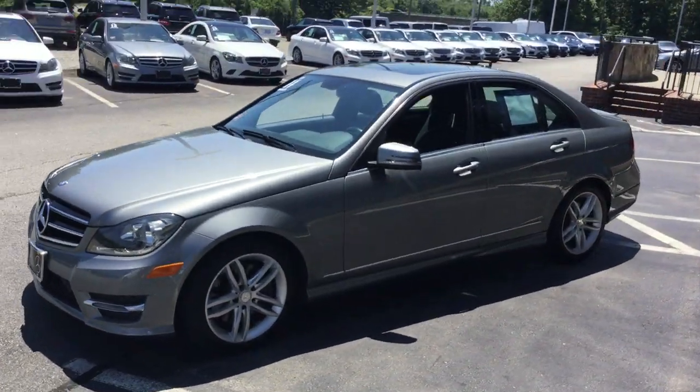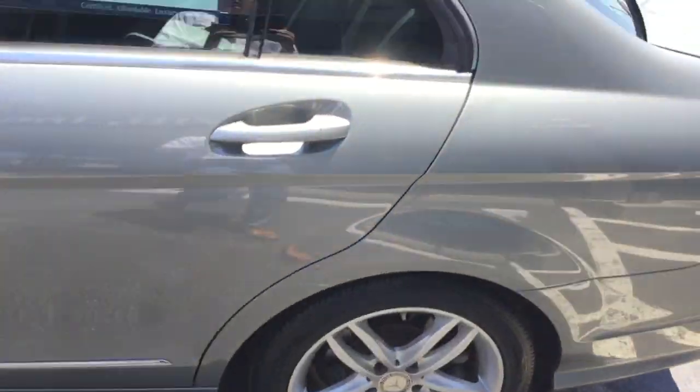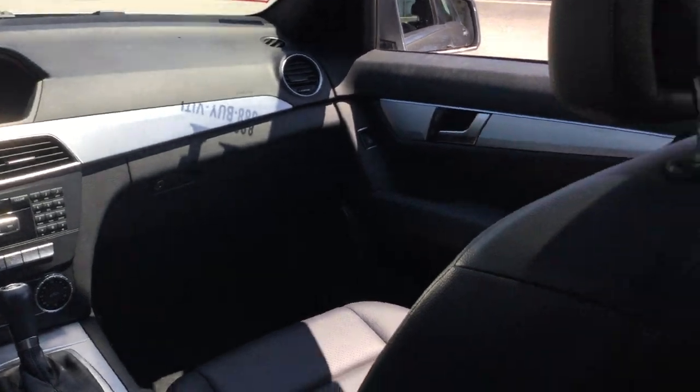Gorgeous car, tons of equipment. It has a moonroof, 17-inch multi-spoke alloy wheels, premium Harman Kardon sound, and heated front seats. Beautiful aluminum trim.